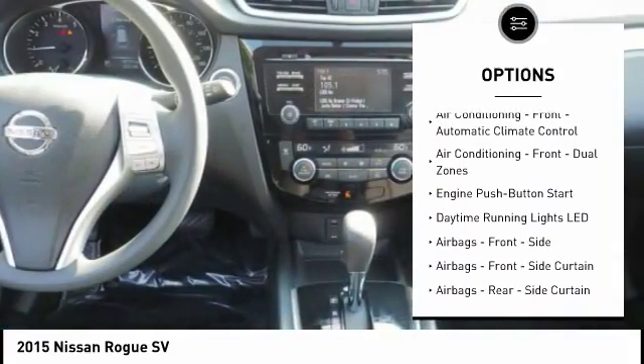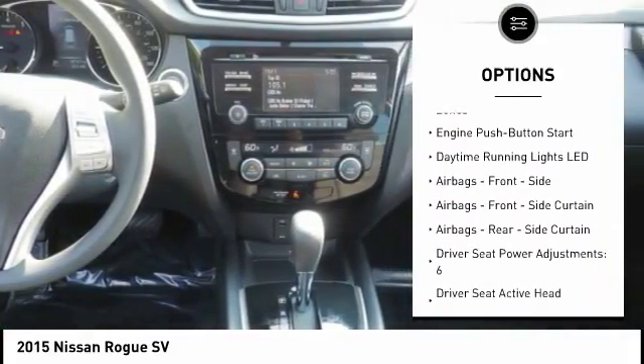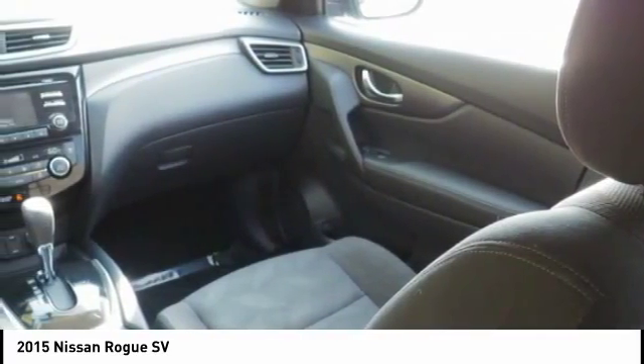Child safety locks, clock, power brakes, electronic brake force distribution, tachometer, cargo area light.